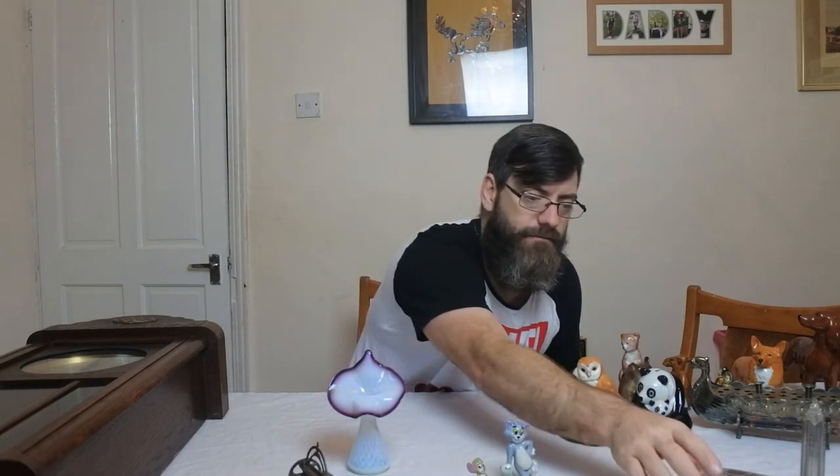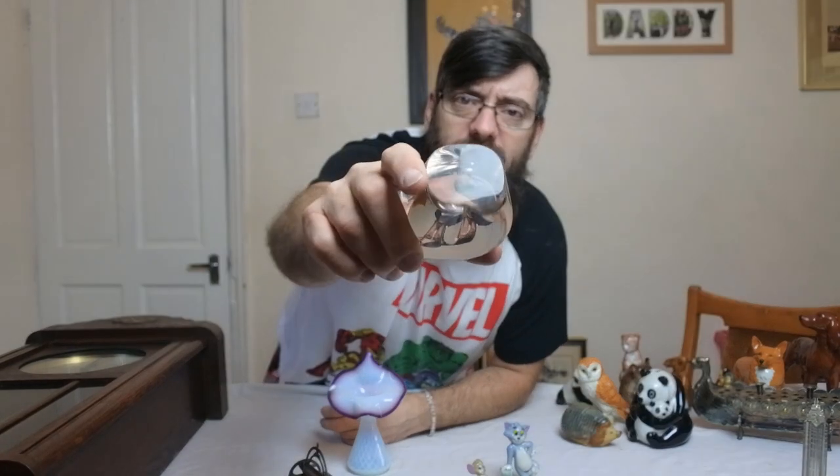This one isn't going to be as dear as the others, maybe about £7 or £8 for that one. Next, we have a large piece of Wedgwood England glass — it's a polar bear paperweight. Beautiful crystal. Wedgwood glass, 90% of the time, is signed on the base. Perfect condition. Again, £20 no problem at all.